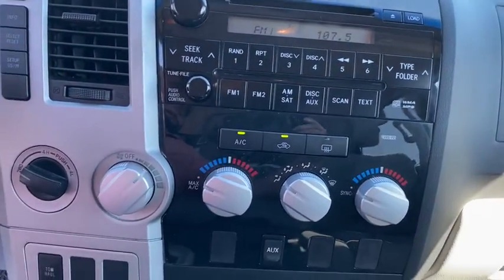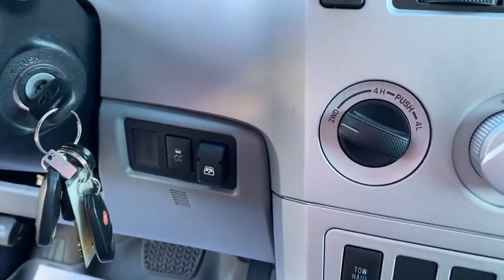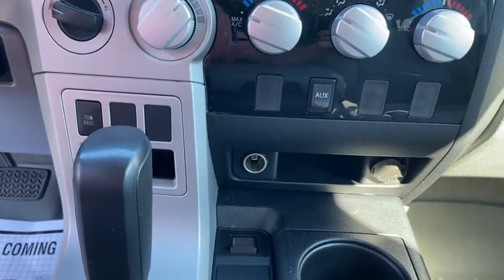Here are some of this vehicle's great options: traction control, CD changer, keyless entry, power passenger seat, tow hitch, anti-lock braking system, and stability control.